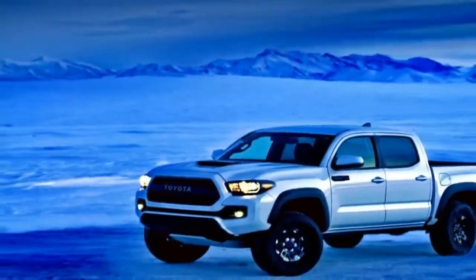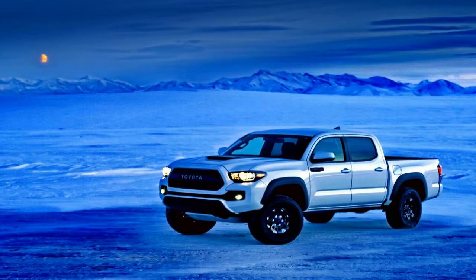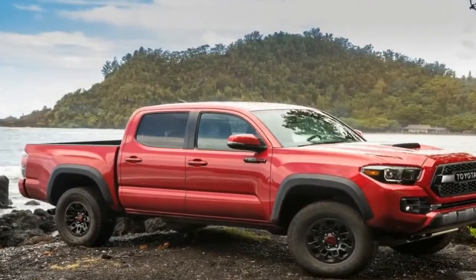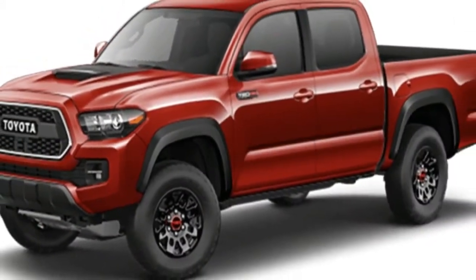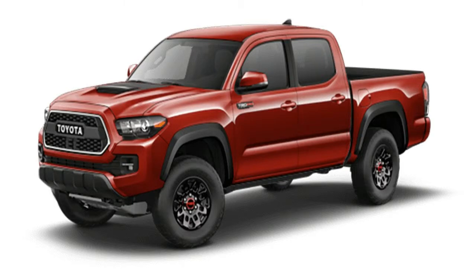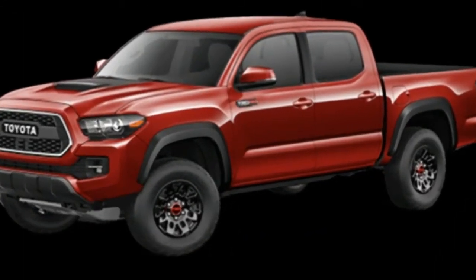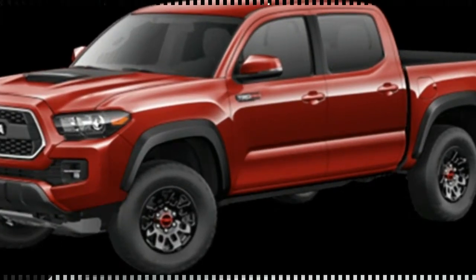The Toyota model lineup continually offers up new models that build and improve on already award-winning platforms, and possibly the most anticipated additions to the lineup for this model year are the off-road ready Toyota TRD Pro models. Enhancing the performance and appearance of the Toyota Tacoma, Toyota Tundra, and Toyota 4Runner platforms, the TRD Pro models add aggressive appearance elements that are reflected by performance-tuned off-road features.